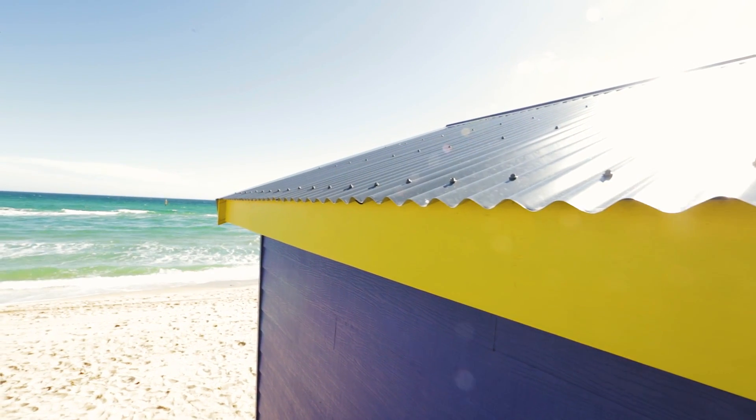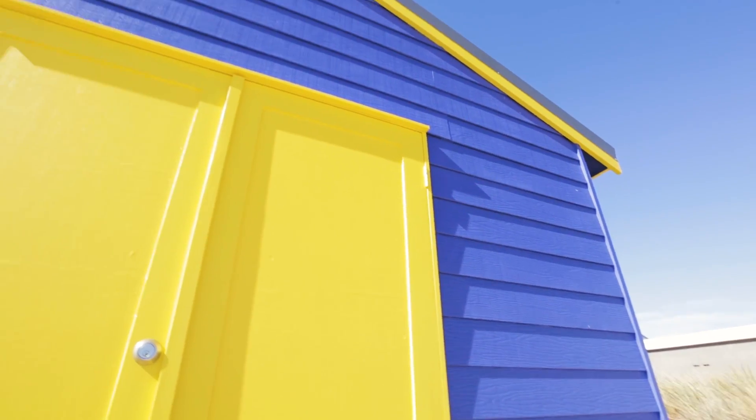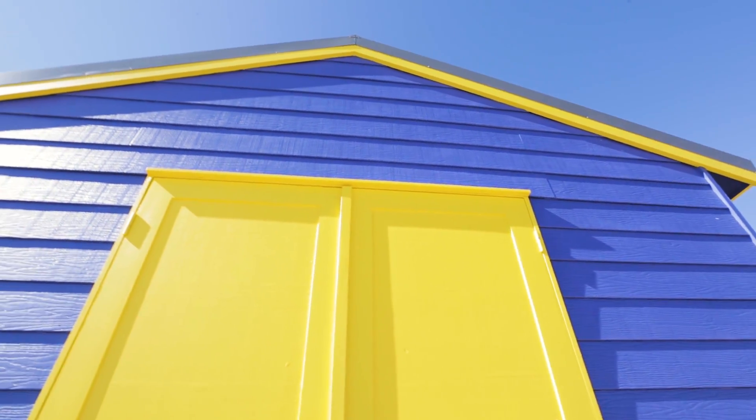This is the third and final time the council, Frankston Sunrise Rotary and Ray White have teamed up to build and auction a new bathing box — an iconic part of the Frankston foreshore.